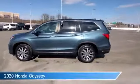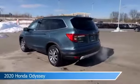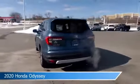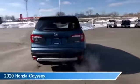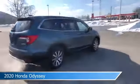Take a look at this 2020 Honda Odyssey. Equipped with an automatic transmission in blue, this car comes with some great features including Android Auto, child safety locks, anti-lock brakes, Apple CarPlay and more. Come in and check it out today.